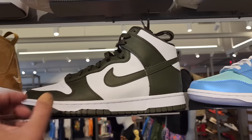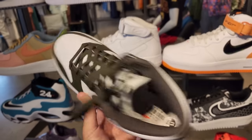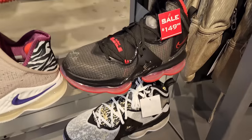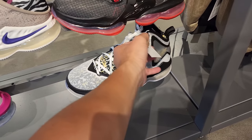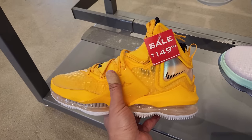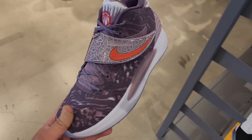Only a size nine and a half, not surprising. Dunk highs are kind of losing a little bit of steam, which is dope for us collectors. And we've been seeing LeBrons on sale — $150 for those, because all these are normally two bills.